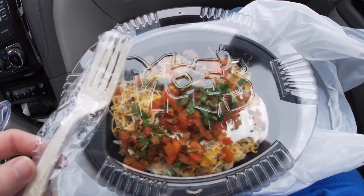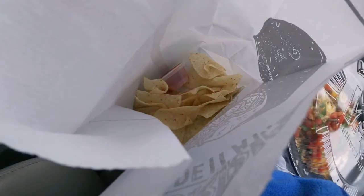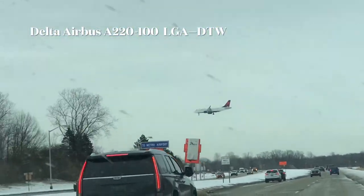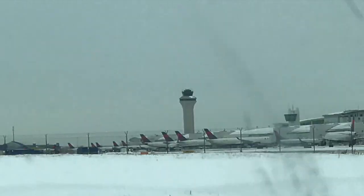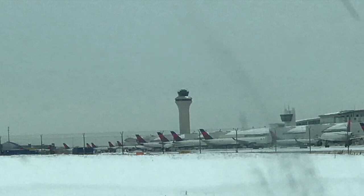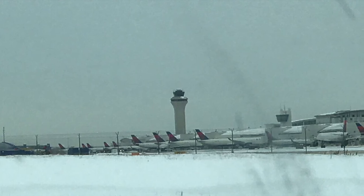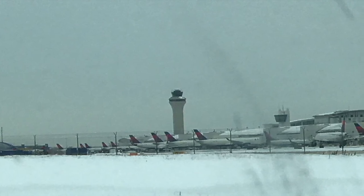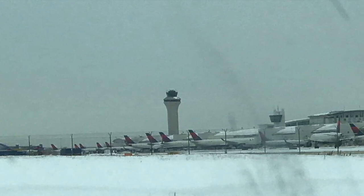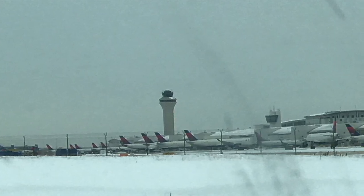Time for lunch at Moe's Southwest Grill. Until next time, wishing you blue skies and tailwinds.